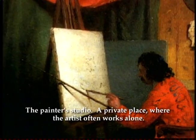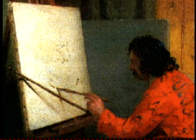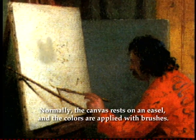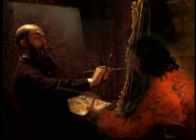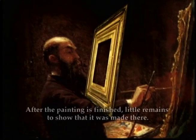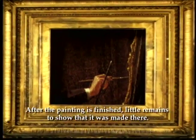The painter's studio — a private place where the artist often works alone. Normally the canvas rests on an easel and the colors are applied with brushes. After the painting is finished, little remains to show that it was made there.